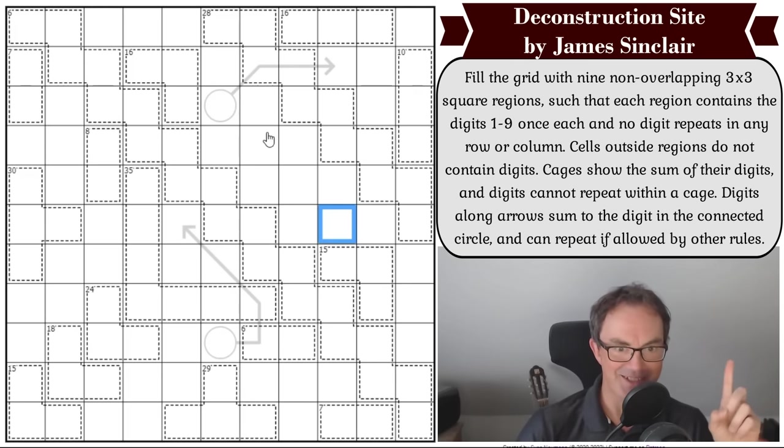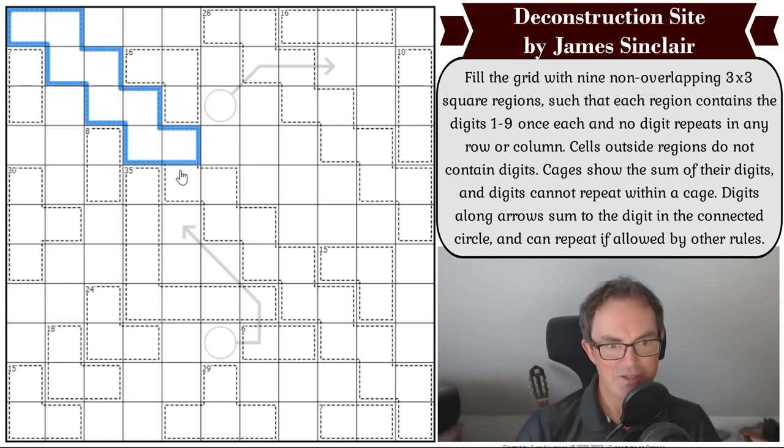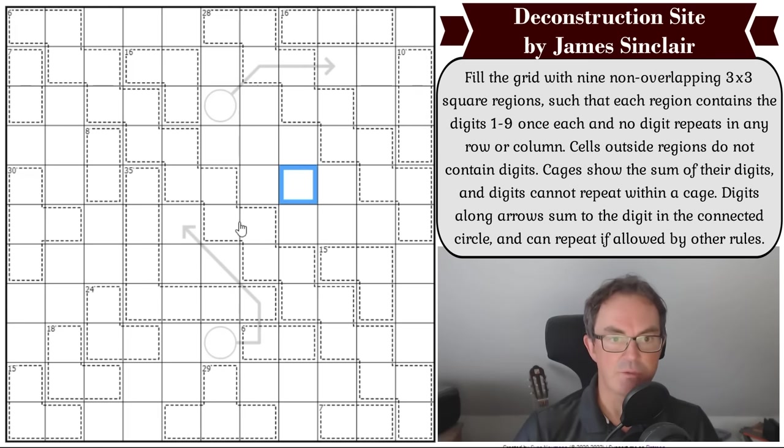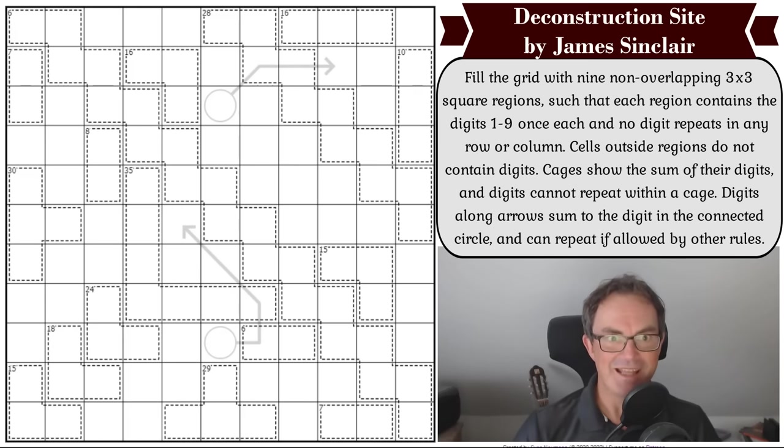Cages show the sum of their digits and digits cannot repeat within a cage. I did notice when I looked at this grid that there is probably the largest six-cage that there has ever been in Sudoku — look at this cage here, there is the most monumental six-cage going all the way down the grid forming a sort of Rio Grande. Digits along arrows sum to the digit in the connected circle and can repeat if allowed by other rules. So to get this circle sum we add up those three digits. Maverick! How nice to see you! And that literally is all the rules — do have a go. The way to play is to click the link under the video, but now I get to play — let's get cracking.